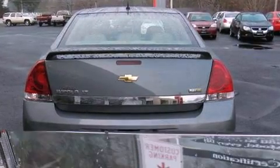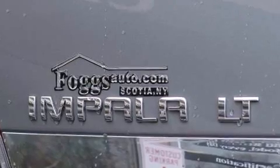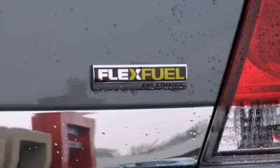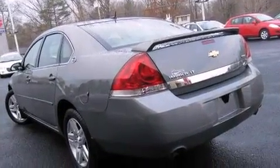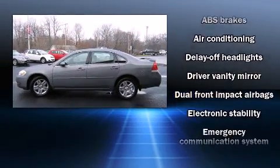Chevrolet prioritized practicality, efficiency, and style by including delay-off headlights, front and rear reading lights, front and rear cup holders, one-touch window functionality, a leather steering wheel, and air conditioning.